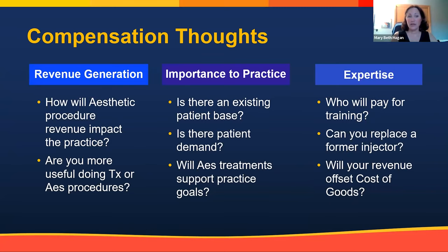In terms of revenue considerations for adding injecting to your practice: think about how procedure revenue will impact the practice, whether you'll be the only one doing it or adding to existing injectors, and where you're more useful — therapeutic or aesthetic procedures. Consider the importance to the practice of adding injectables: is there an existing patient base, is there patient demand, and will the practice support aesthetic treatment goals? Some dermatology practices are very happily therapeutic-only, and that's completely fine.